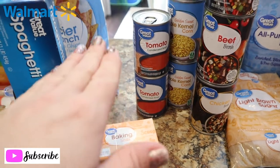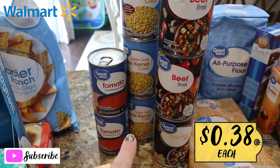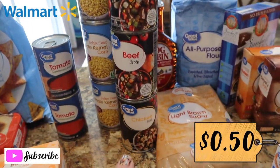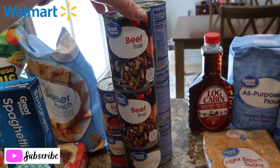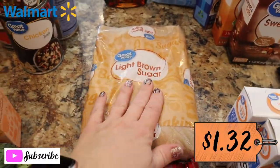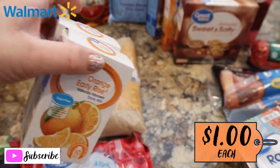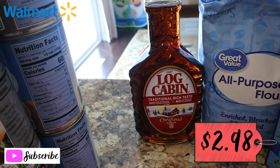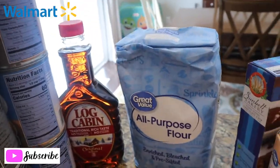For our soup and sandwiches night I got two cans of tomato soup, three cans of golden corn, two cans of beef broth, and one can of chicken broth. The beef broth is actually going into the Mississippi roast I'm making tomorrow. I also got some light brown sugar and Jeff's drink packets — the orange Early Rise ones he likes to put in his water. Got a bottle of Log Cabin syrup — I like it because there's no high fructose corn syrup.